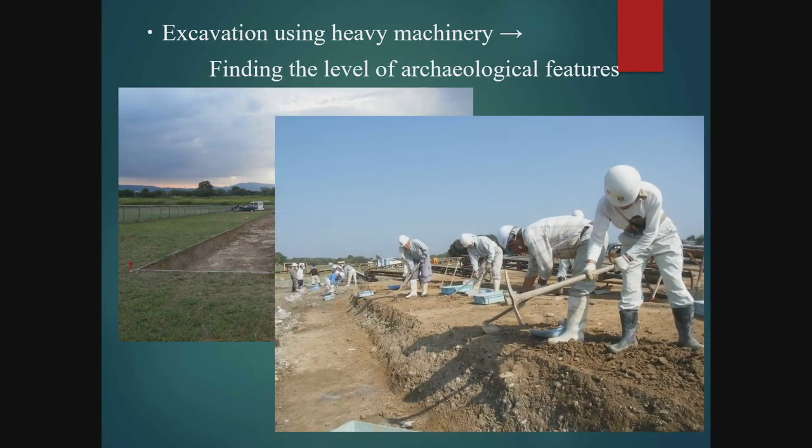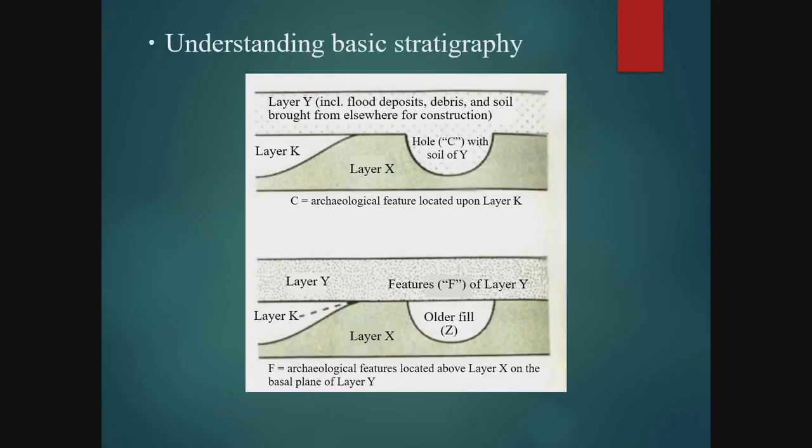After the digging with heavy machinery is completed, we switch to human power and dig carefully by hand to locate the level of features. It is important to understand the basic stratigraphy of the excavation area. Looking at two kinds of basic stratigraphy from the bottom, there is layer X as the base layer, layer K which cuts into it, and layer Y which is fill above these two layers. What is important is the presence of a hole marked C that cuts into layer X.